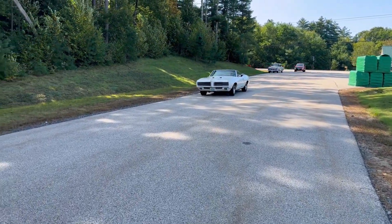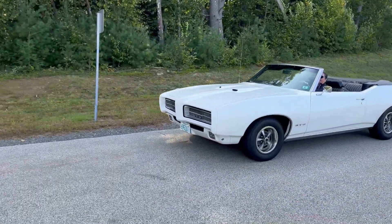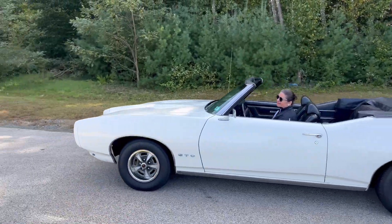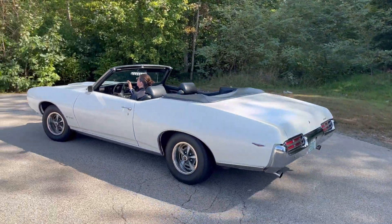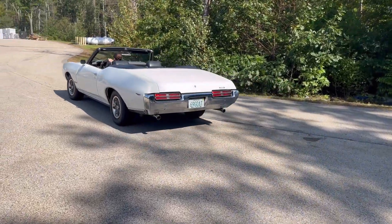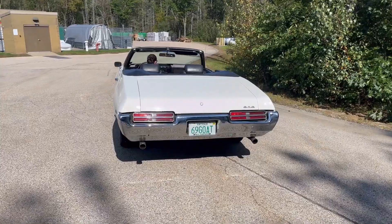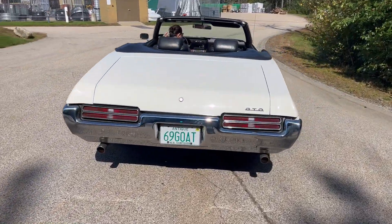Here it comes — sounds good, drives smooth. Very nice, very good driver quality condition car. Sounds very good.